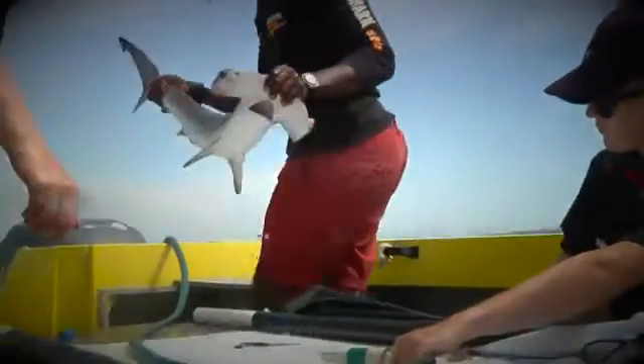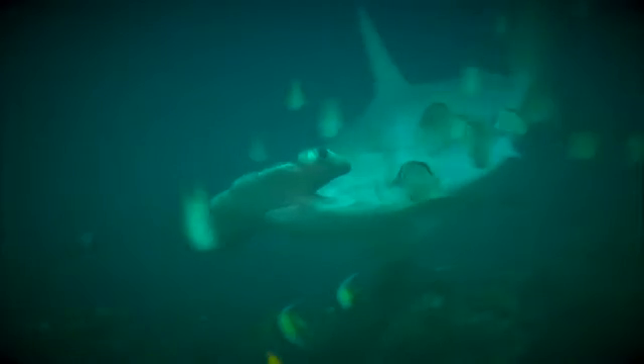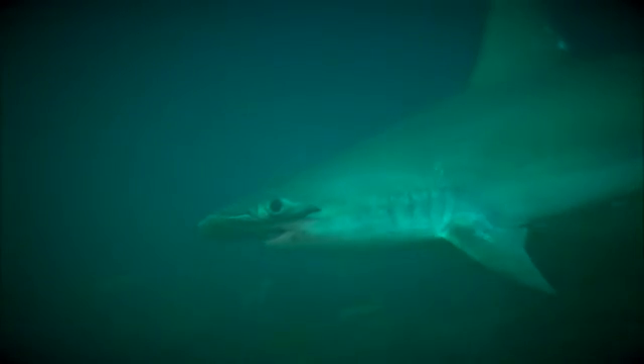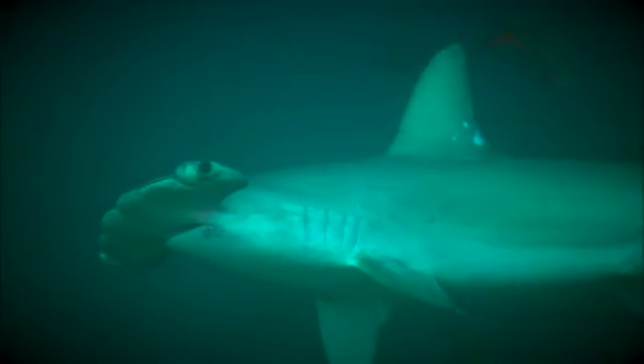With global populations of hammerheads in steep decline, Gibbs' research into their hidden genetic world will ultimately offer them a much-needed lifeline. The knowledge generated will give managers and conservationists the essential tools needed to conserve these wonderfully unique sharks in South Africa's coastal waters.